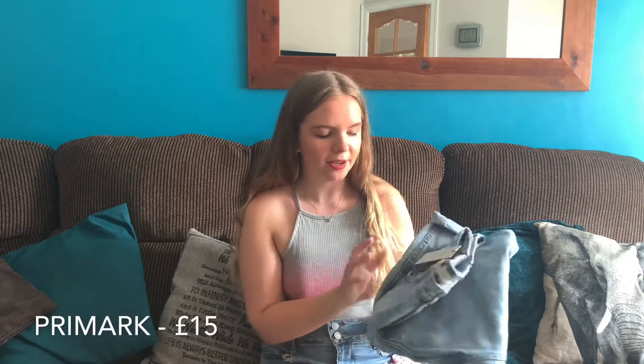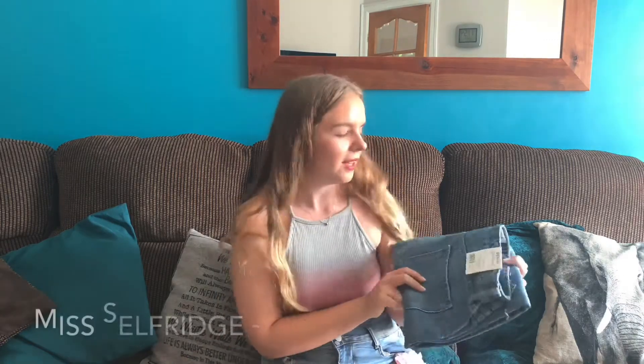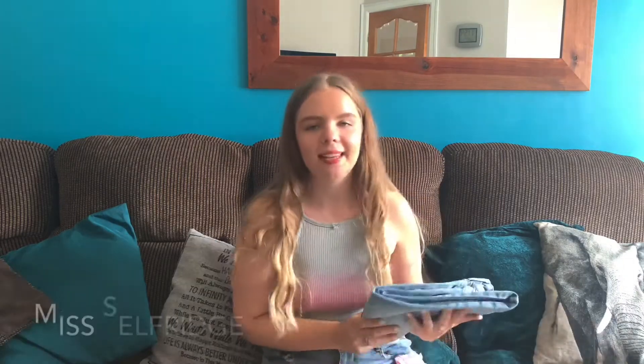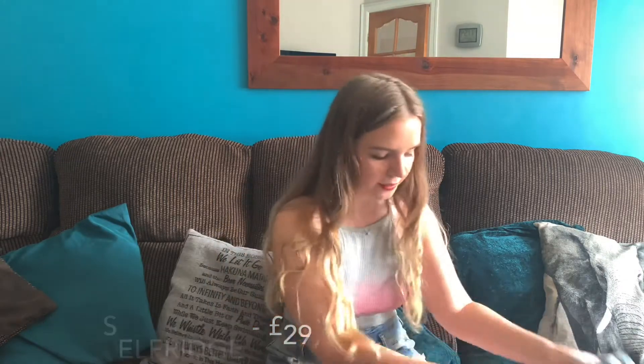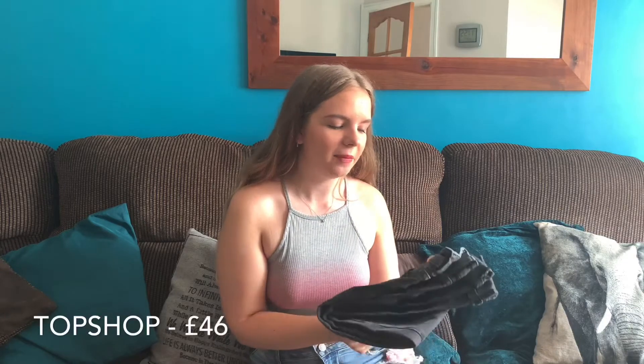I got all the jeans in a size 12, or a waist size of between 28 to 30, and we'll see if they fit. The first pair is the vintage mom jean from Primark at £15. The second pair are from H&M — the mom jeans high-waisted ankle length. Then we have the high-rise slim leg from Miss Selfridge at £29, and from Topshop the premium mom jean at £46.